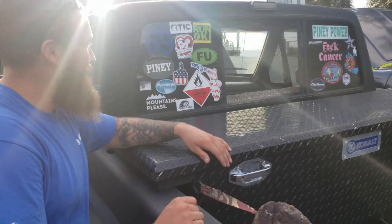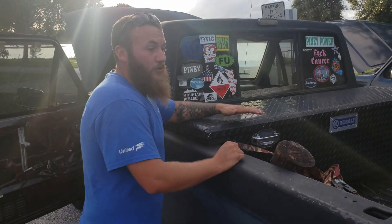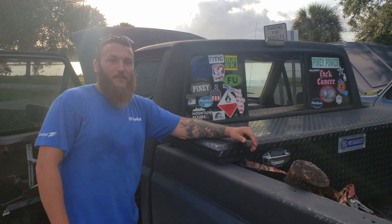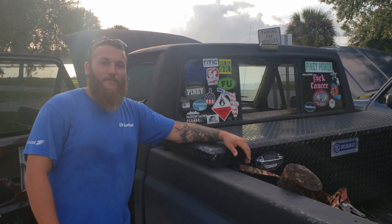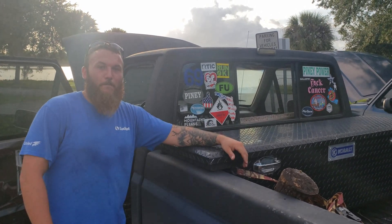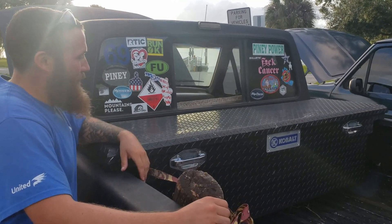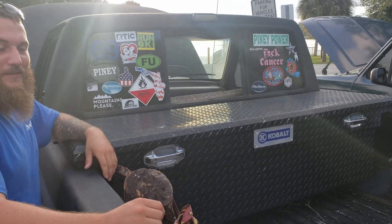Did you drive this truck down from Jersey or did it get towed? No, my uncle drove it down — I think about 10 plus years ago. So it's been basically most of its life in Florida, but it started out in Jersey.